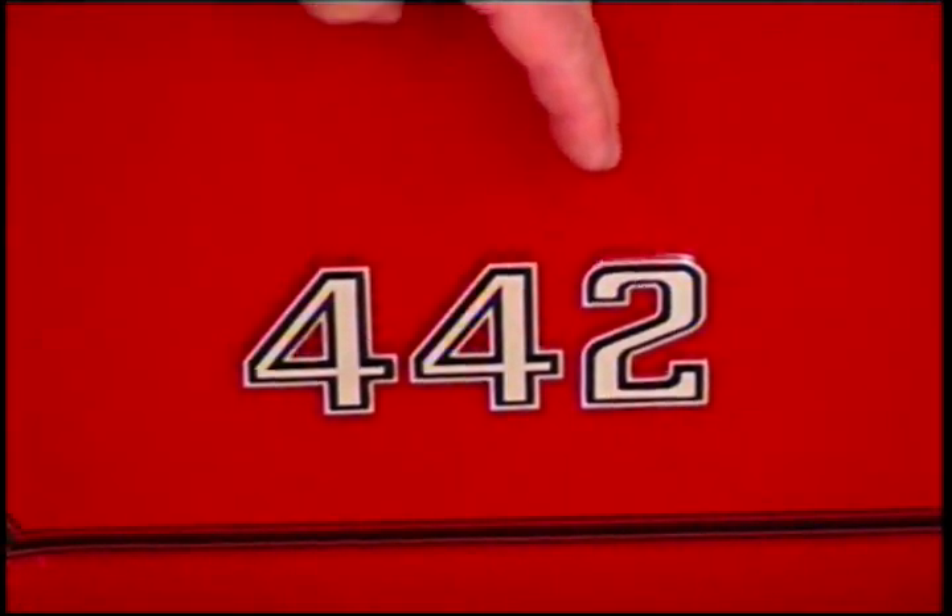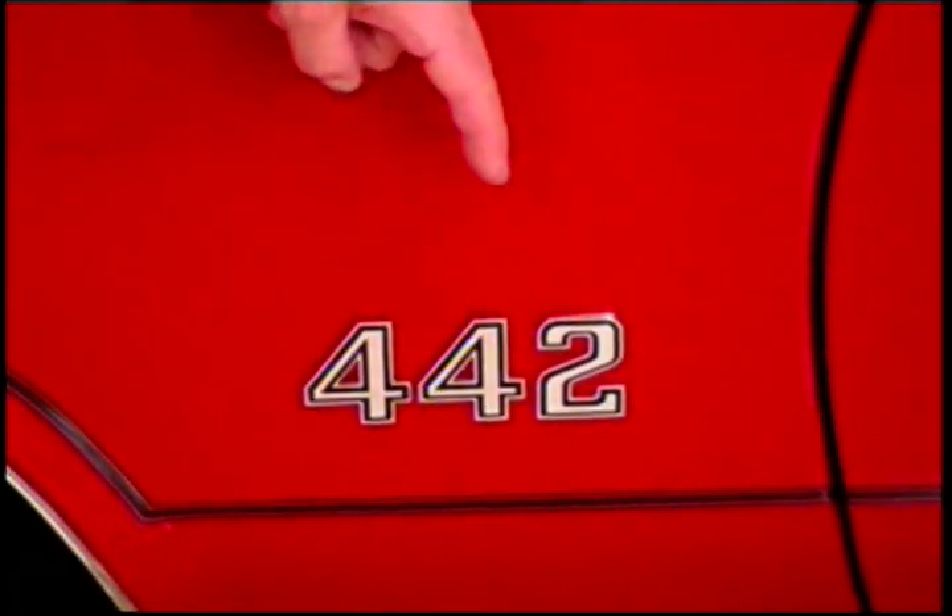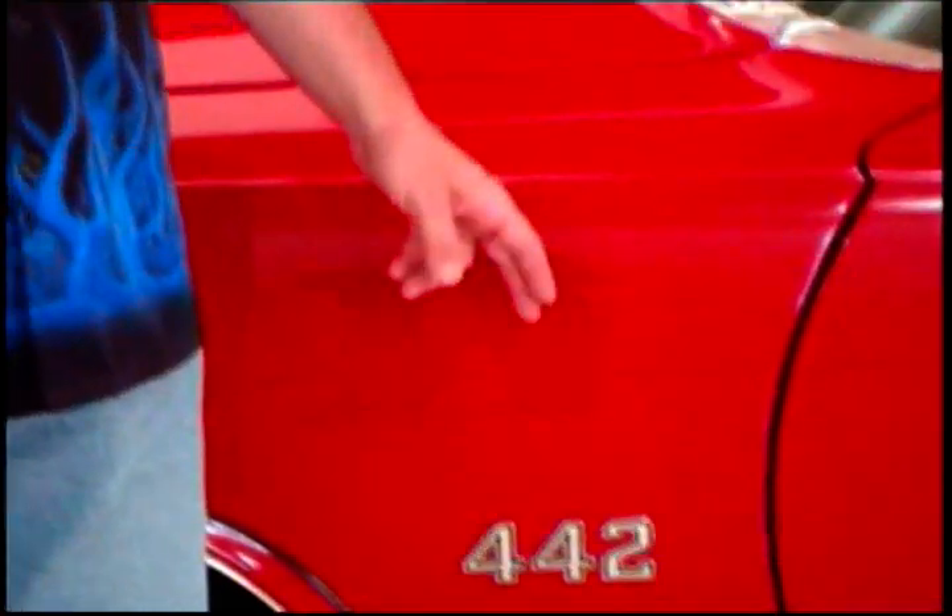4-speed, 4-barrel, dual exhaust. That's what 442 stood for back in 1964 when it first came out.